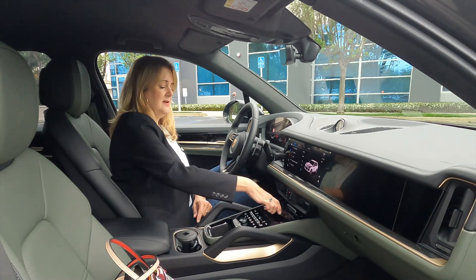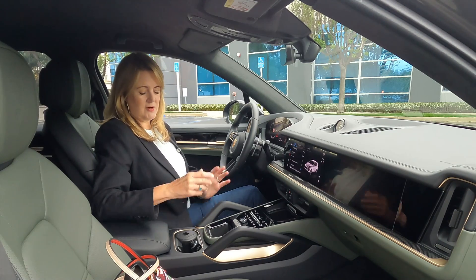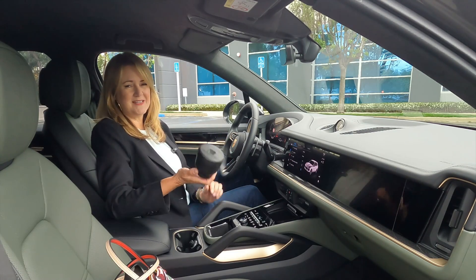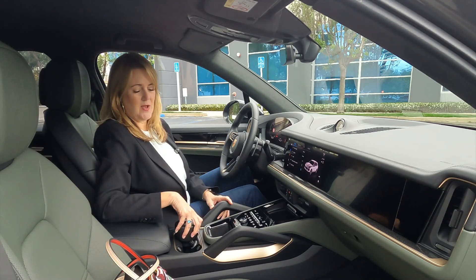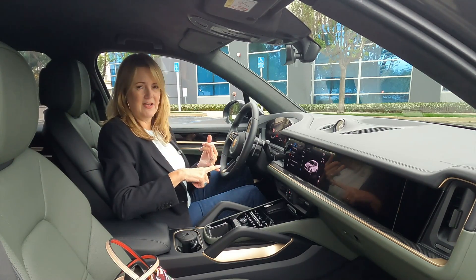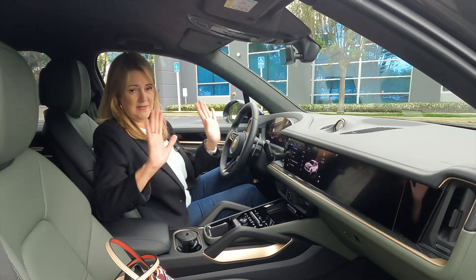I've got two cup holders here. Now this is the German spec model — they actually brought it over here to let us test drive it before it rolls into dealerships. One thing the German model includes is an ashtray. We don't usually see these in North American specs; there's actually an ashtray in the backseat as well. Porsche, please take the ashtrays out of the car — smoking in the car ruins the value, ruins the leather, and makes these cars smell bad.